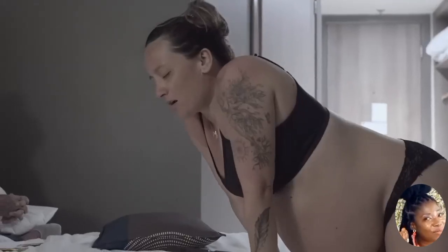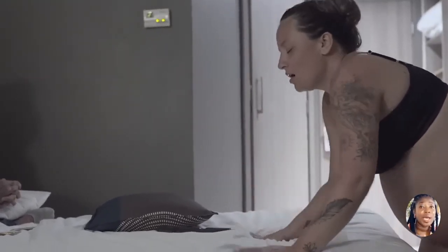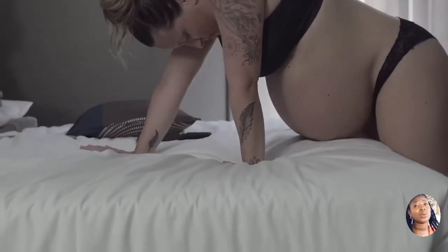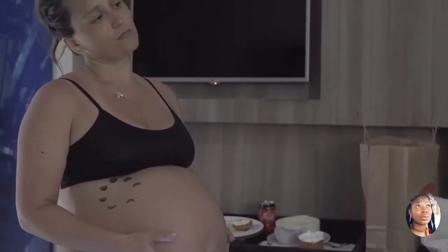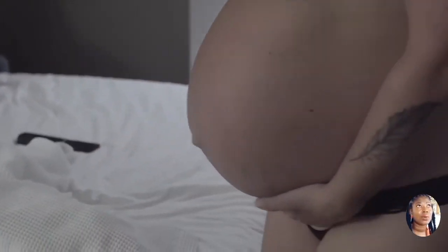Oxytocin is the hormone that causes the uterus to contract and the breast to eject milk. In fact, if you choose to breastfeed your baby right after delivery, this same stimulation is what will help your uterus shrink back to its original size. You or your partner may manually stimulate your nipples, or you can try using a breast pump.